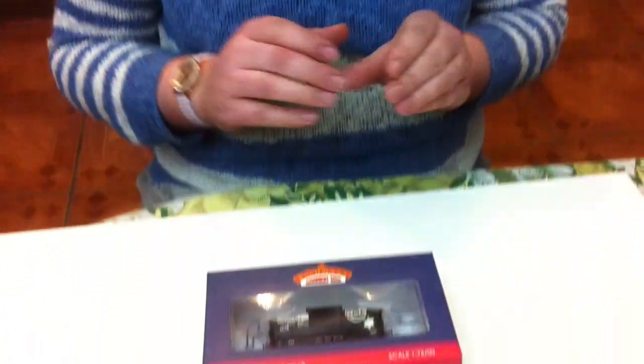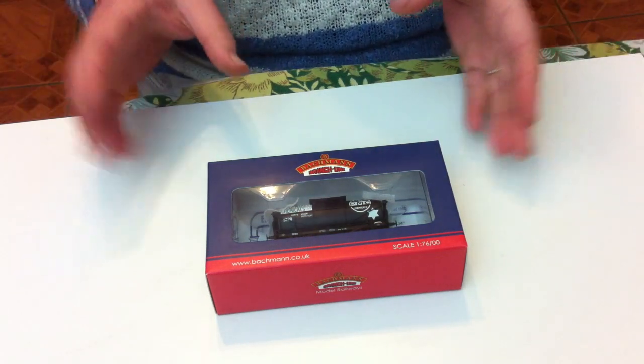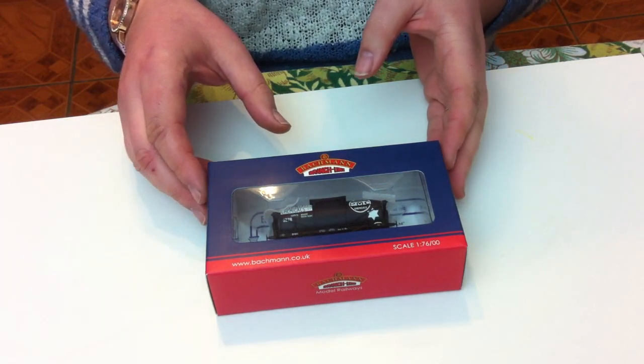On this video we're going to be opening the box and reviewing another limited edition special commission that I've got. I bought this at exactly the same time and from the same place as the one that featured in the last video.